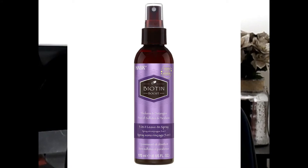At Ulta I found the Hosk Biotin Boost 5-in-1 Leave-In Spray. It has an herby, Moroccan-oil kind of scent that isn't my favorite, but I feel like it helps a lot with my hair. After color treating, my hair gets so knotted and this has really, really helped. I don't need to spray much — I've had it for a while, using it every two to three days for about a month and a half. I really do like it and recommend it.